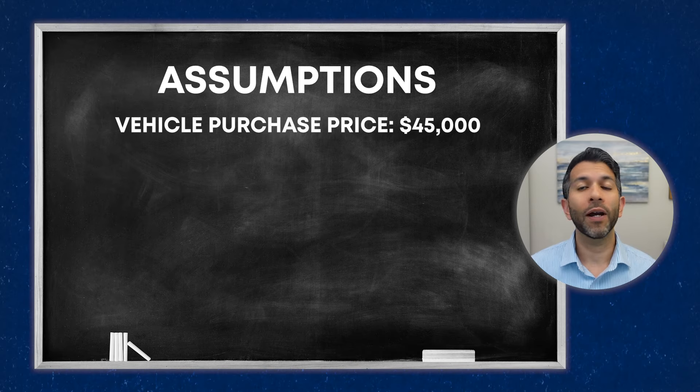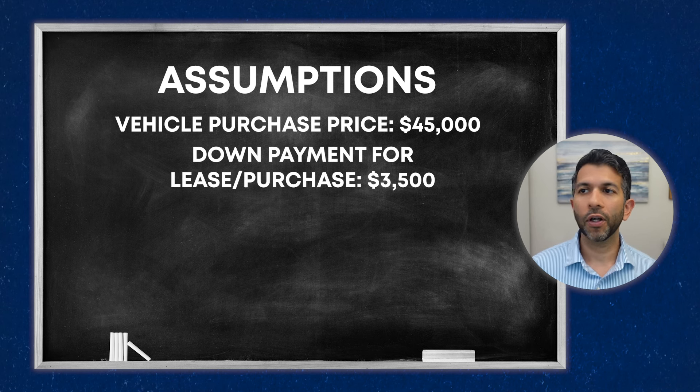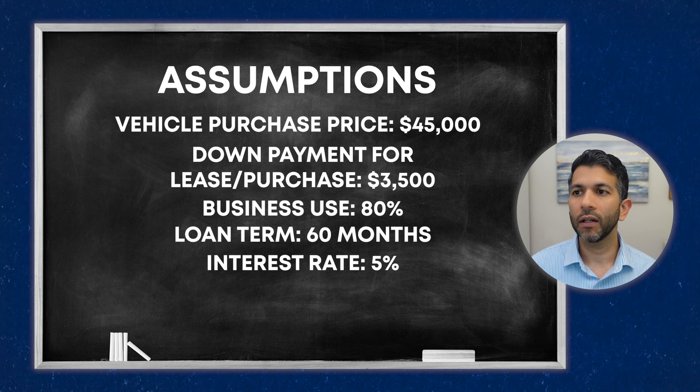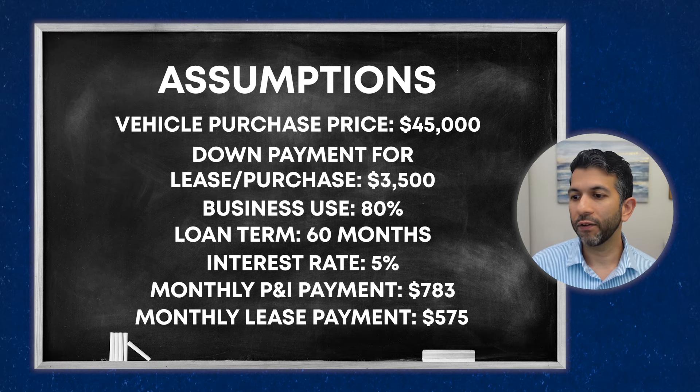Before we go into a deep dive of the numbers, let me show you our assumptions. I'm saying you purchased a vehicle for about $45,000 — something realistic like a higher-end Toyota RAV4, or a Model Y after the EV tax credit. The down payment is $3,500 whether you purchase or lease. Business use percentage is 80%. If you finance, it's 60 months at an interest rate of 5%, with a monthly principal and interest payment of $783 and a monthly lease payment of $575.